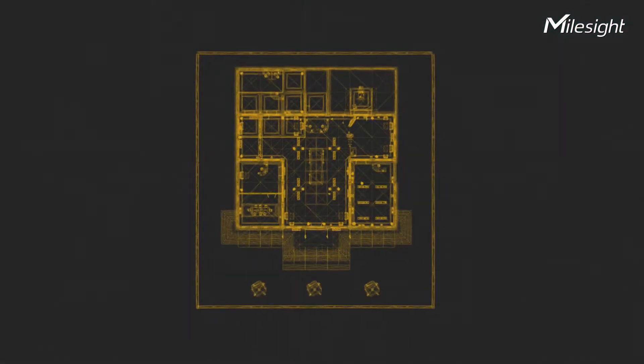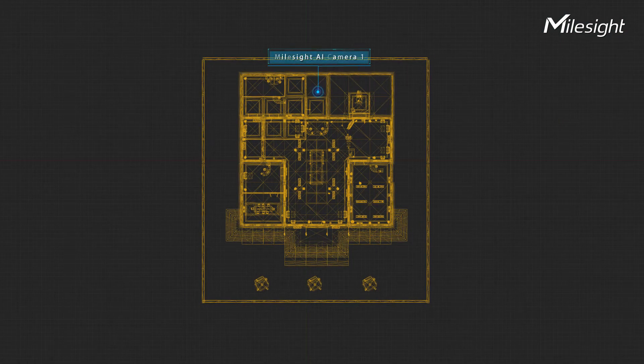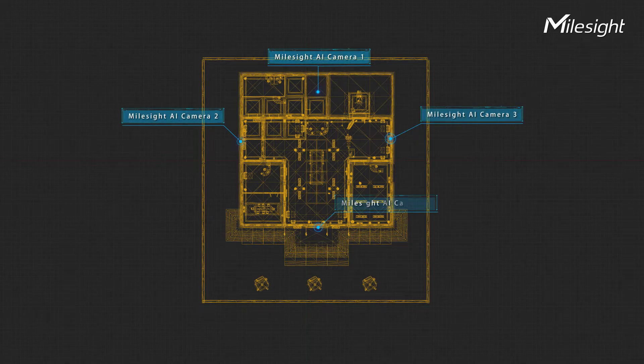In the museum, Myosight AI cameras are deployed across the front gate, showroom, backyard, office, and more. All of them act as guardians to secure the place in all directions.